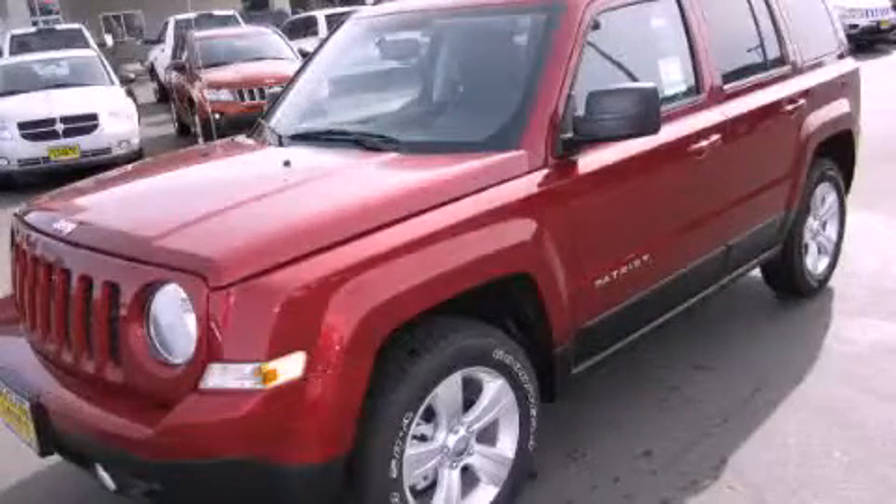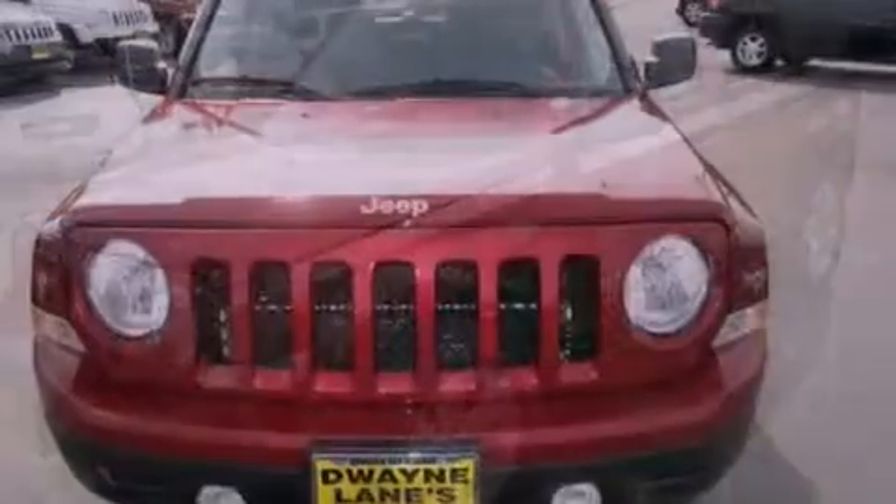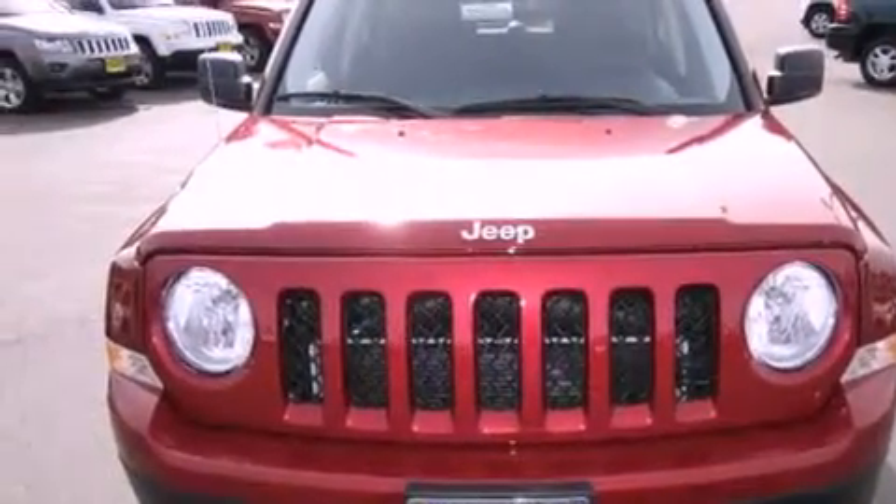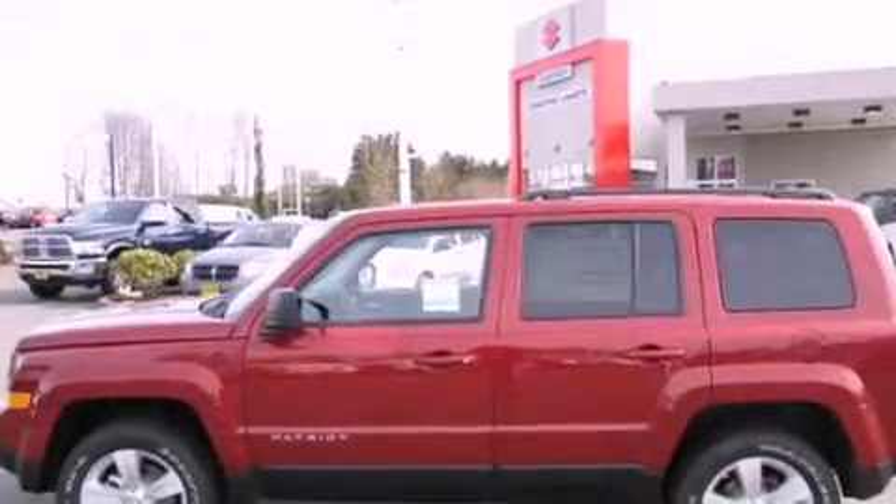This is a brand new 2012 Jeep Patriot, functional utility for a modern lifestyle. It features a 2.4-liter four-cylinder engine, an automatic transmission, and four-wheel drive.